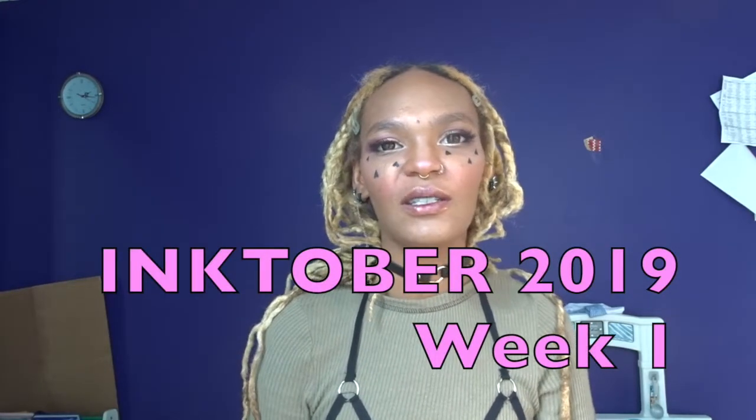Hi YouTube, Marriott's Booty Dreamer again. I just wanted to take the opportunity to showcase the first week of my Inktober submissions. Let's talk a little bit about my experience.